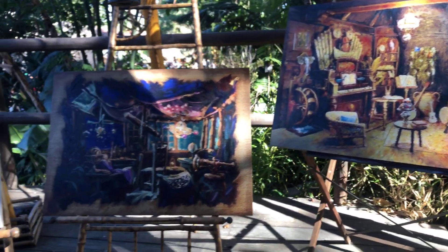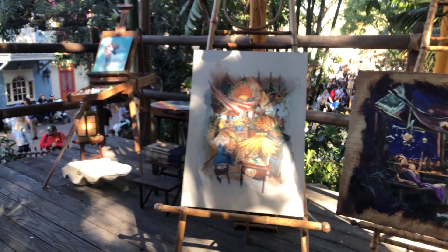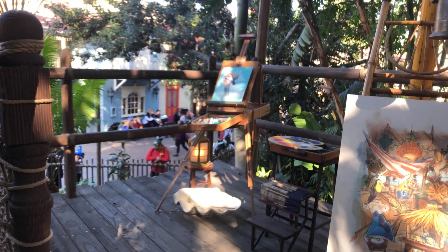These are probably artist's conceptions of the treehouse, including Jane way over there.